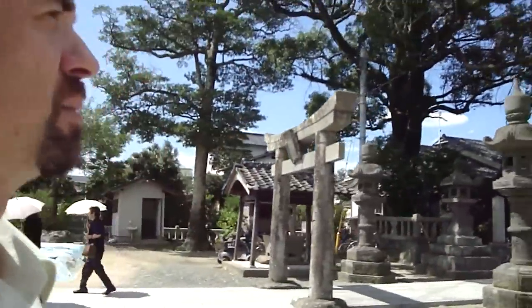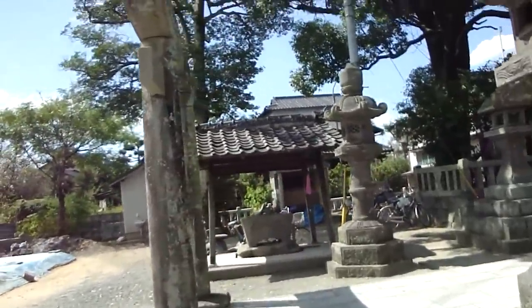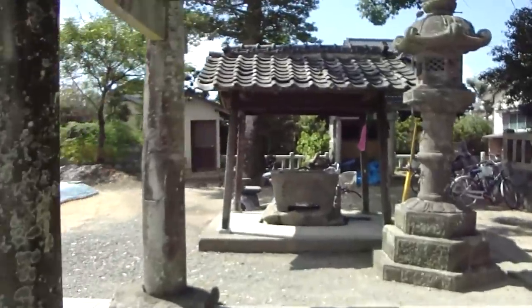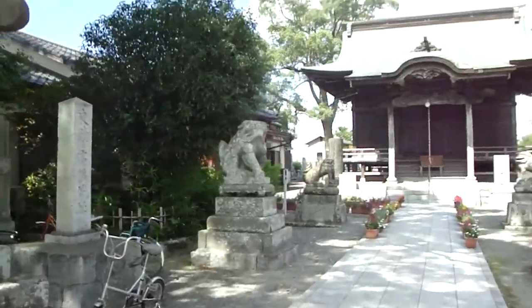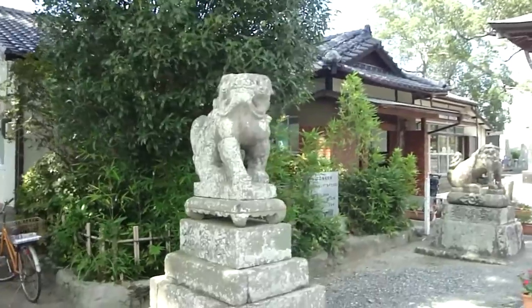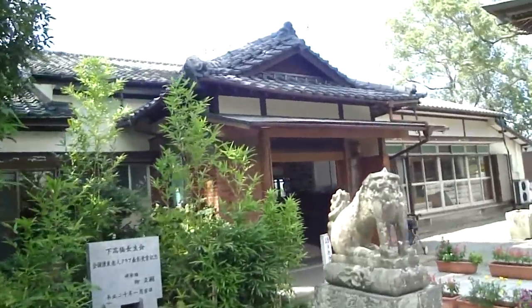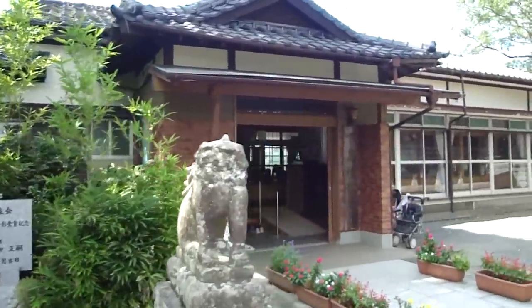I believe there was some sort of a meeting of the elderly going on. This is a shrine, and there's a basin for washing and cleansing your hands. There's also a community hall here — pretty typical stuff. Shimo Takahashi Kominkan.